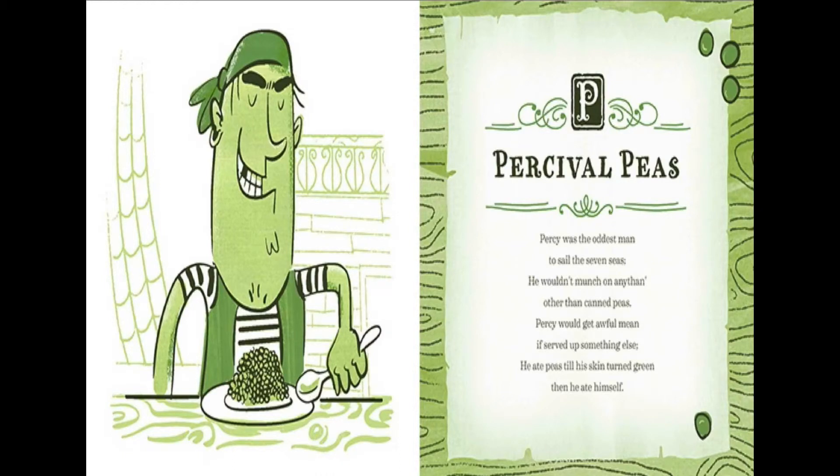Percy was the oddest man to sail the seven seas. He wouldn't munch on anything other than canned peas. Percy would get awful mean if served up something else. He ate peas till his skin turned green. Then he ate himself.